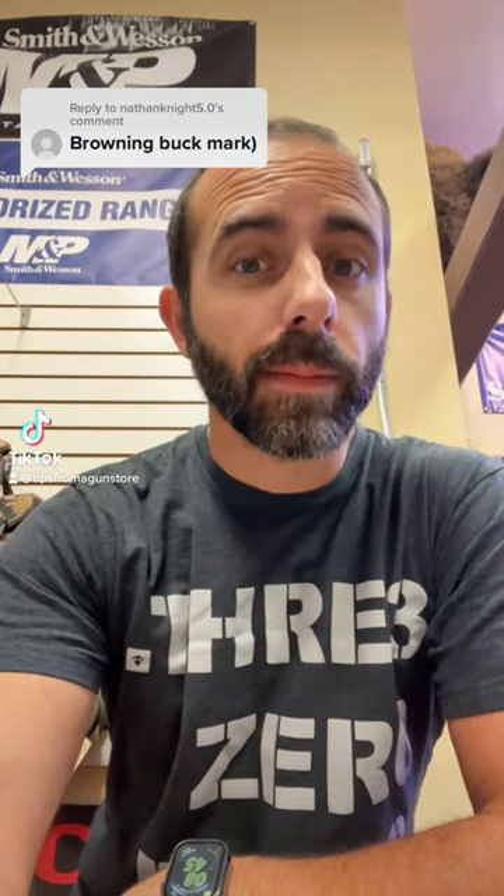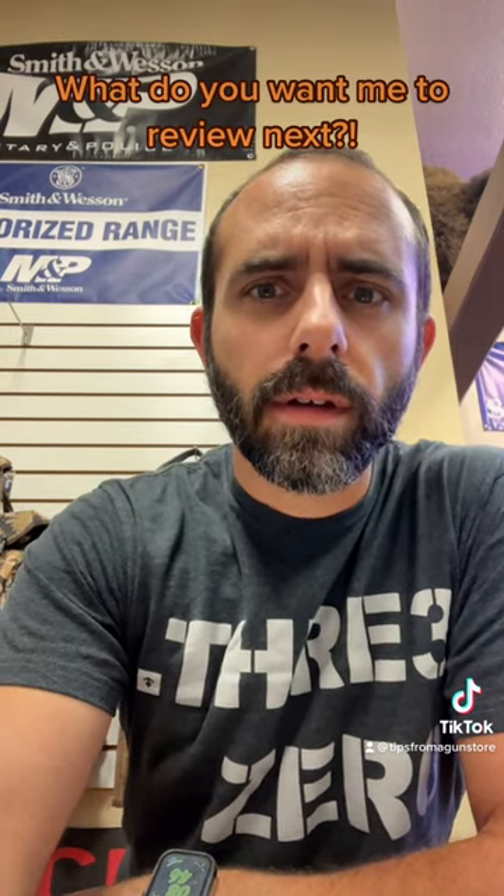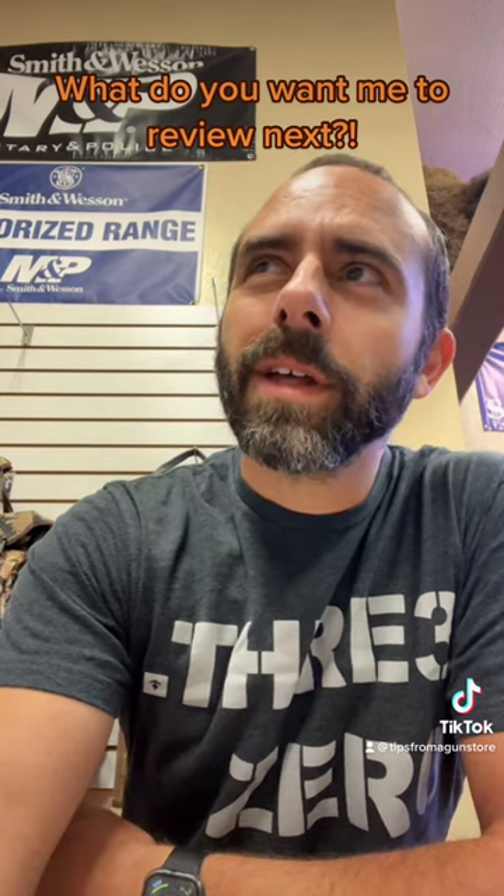Tips from a gun store. Let's talk about the Browning Buckmark. The Browning Buckmark was first introduced in 1985 — it's older than I am.